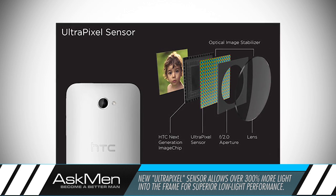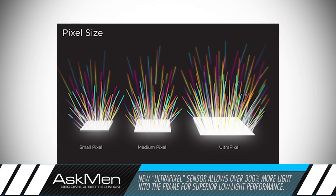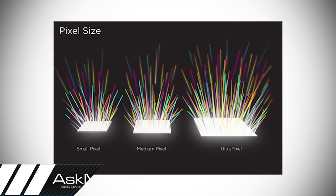Among the new innovations is a rather bold new direction for smartphone cameras, with HTC abandoning the megapixel war in favor of a technology they call UltraPixel, which brings 300% more light into the frame when compared to traditional image sensors, allowing for fantastic low-light performance and lightning-fast shutter speeds. Coupled with native optical image stabilization onboard, this should prove to be a very competitive camera.